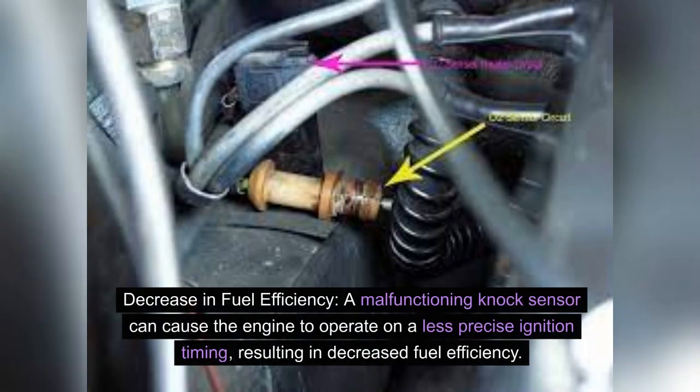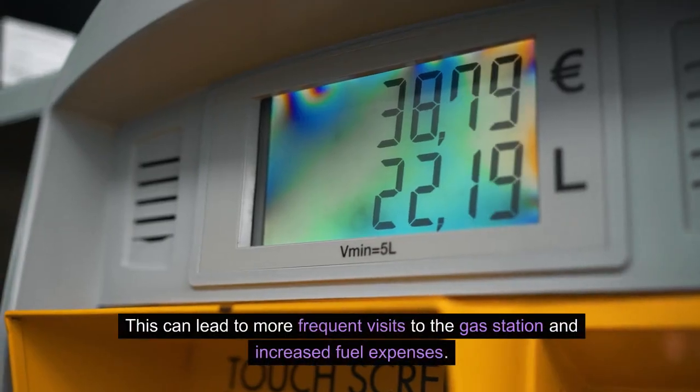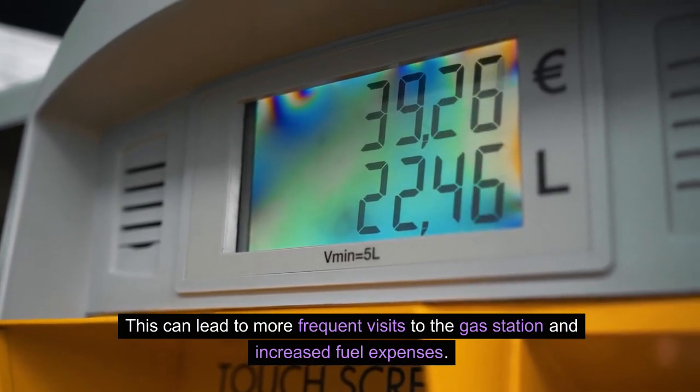Decrease in fuel efficiency. A malfunctioning knock sensor can cause the engine to operate on a less precise ignition timing, resulting in decreased fuel efficiency. This can lead to more frequent visits to the gas station and increased fuel expenses.